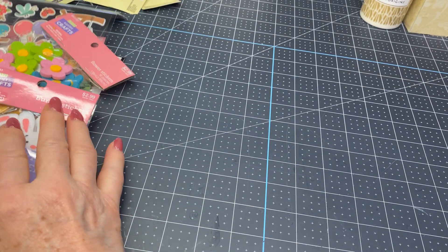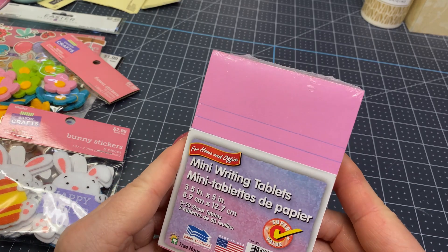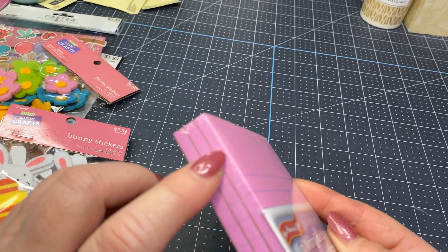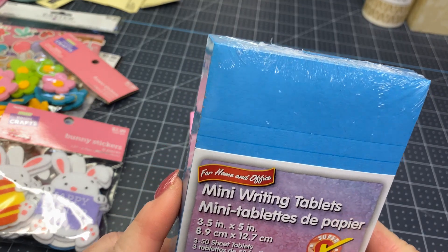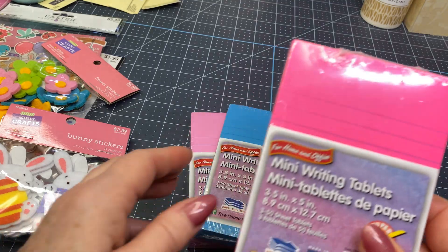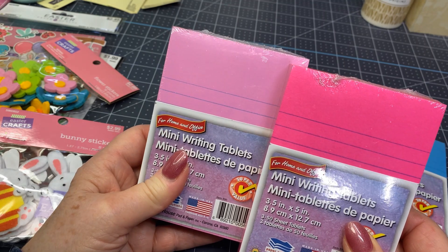And then I ventured off to the Dollar Tree. Now, I hadn't planned on buying any more little tablets and things, but these were such good colors. This is kind of almost a fuchsia pink — they're the smaller ones, but I like that color. And then this bright blue — I got that. And I'm thinking craft fair with these. And then this is maybe more the fuchsia. This is a pink, and then this is really the bright, bright pink.